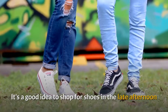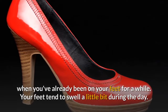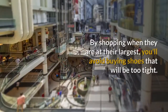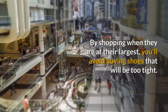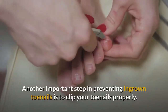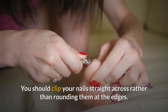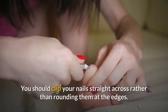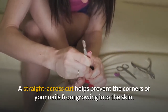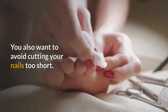It's a good idea to shop for shoes in the late afternoon when you've already been on your feet for a while. Your feet tend to swell a little bit during the day, so by shopping when they are at their largest, you'll avoid buying shoes that will be too tight. Another important step in preventing ingrown toenails is to clip your toenails properly. You should clip your nails straight across rather than rounding them at the edges — a straight-across cut helps prevent the corners of your nails from growing into the skin. You also want to avoid cutting your nails too short.